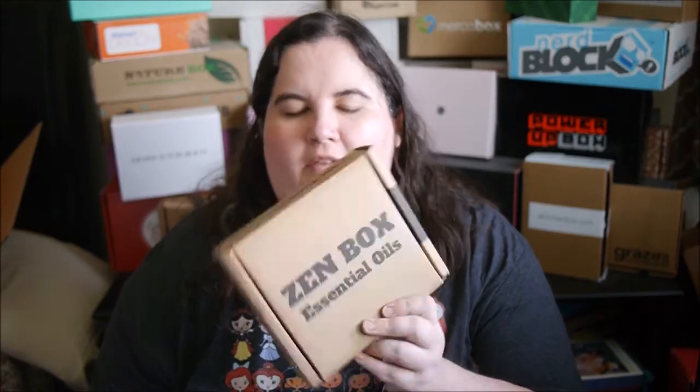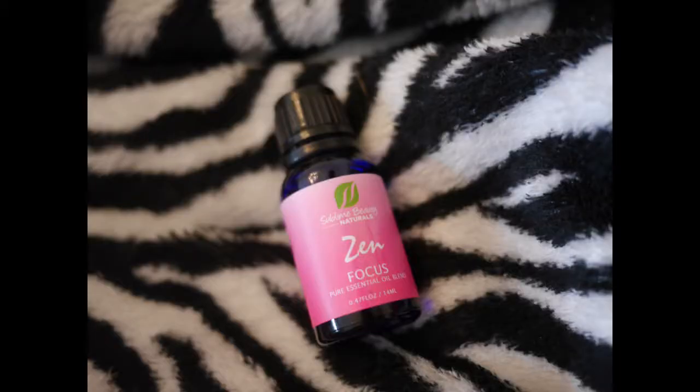Let's see what we got this month. The first thing is an essential oil blend called Zen Focus. It has jojoba oil, helianthus sunflower oil, citrus paradise, black pepper oil, and peppermint rosemary. You can definitely smell the peppermint the most strongly out of anything in this focus blend.